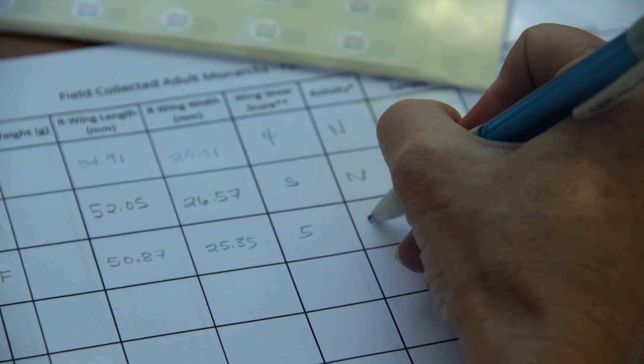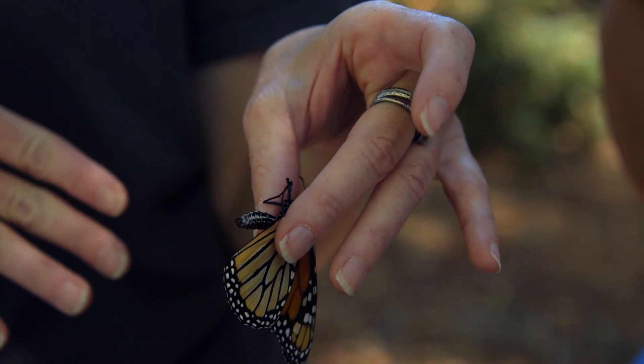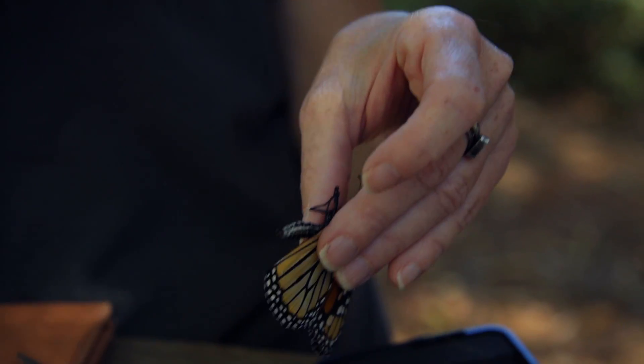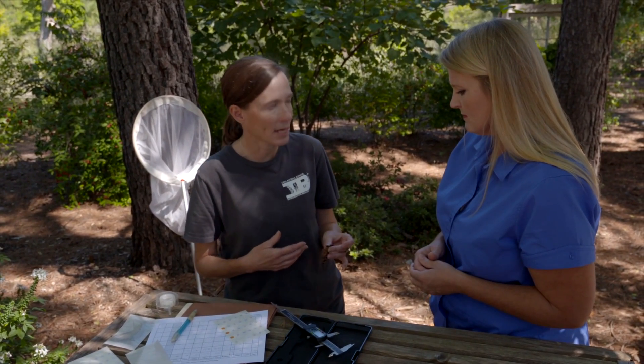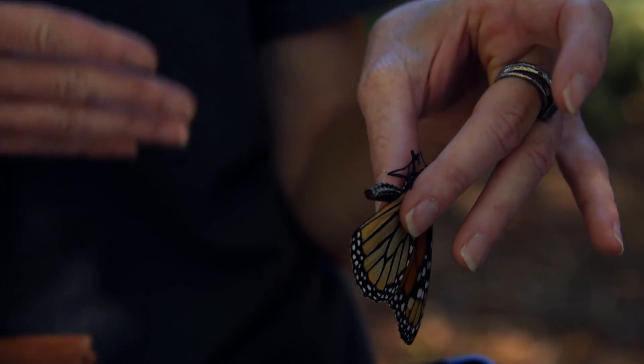We collect a tape sample to test for OE — the abbreviation for Ophryocystis elektroscirrha, a spore-forming protist. If the butterflies are infected, they don't live as long and can't fly as well, so they're likely not going to make the migration to Mexico. It doesn't always outright kill them, but by decreasing lifespan and flight ability it can have a negative effect on the overall population. When females oviposit, they leave behind spores, continuing the infection. There's lots of interest in how those levels vary among years, regions, and land use.